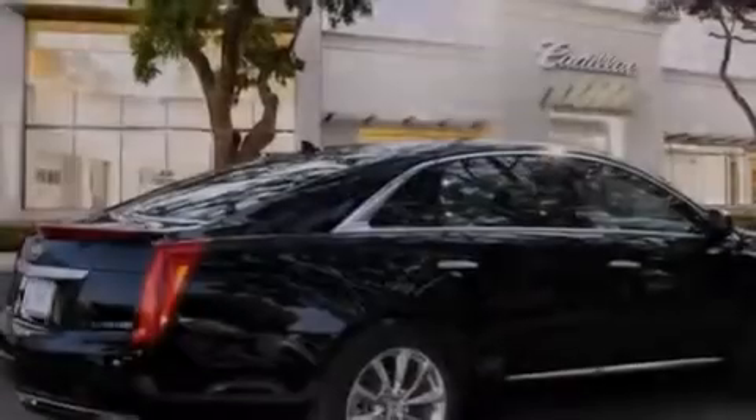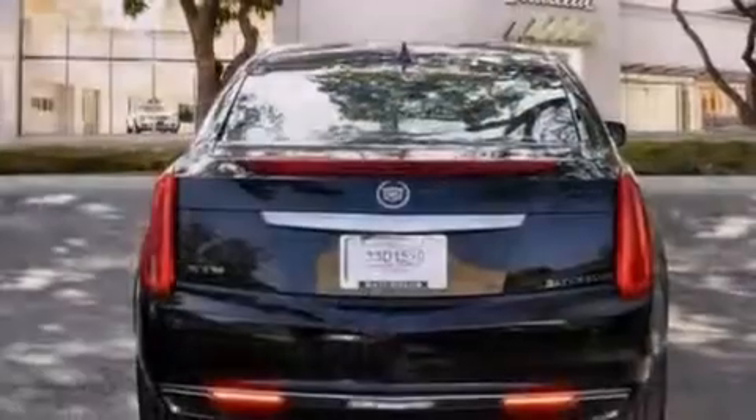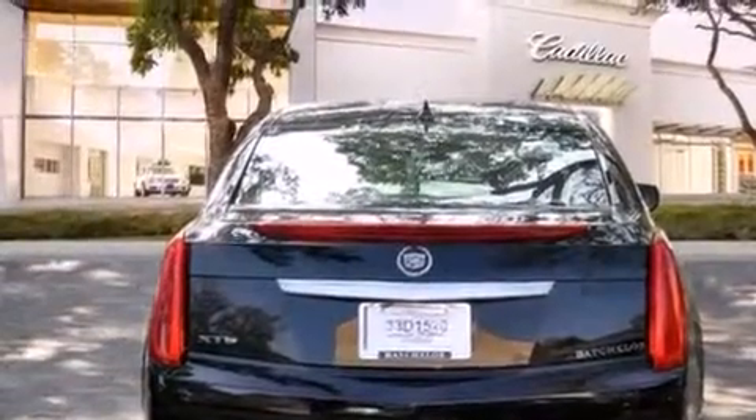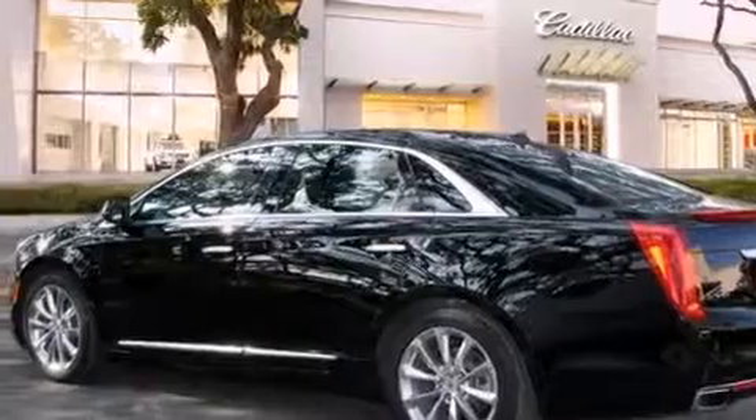All of the following features are included: a sunroof, a navigation system, a rear-view camera, a low-tire pressure indicator, a remote start feature, traction control and stability control systems, side impact airbags, air conditioning with automatic climate control, and cruise control.